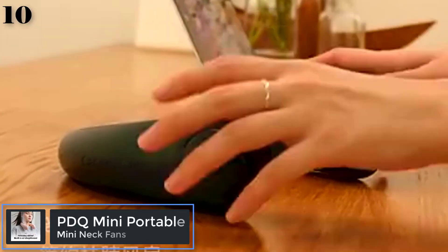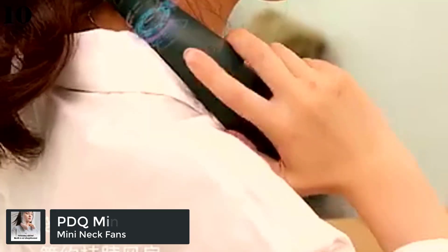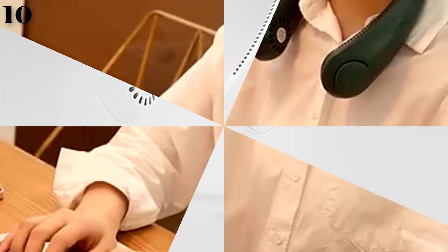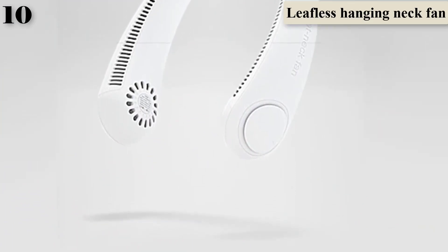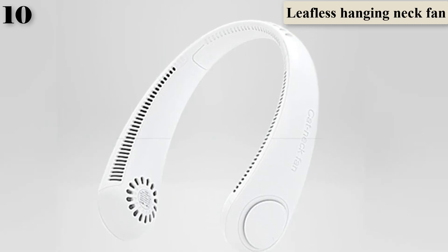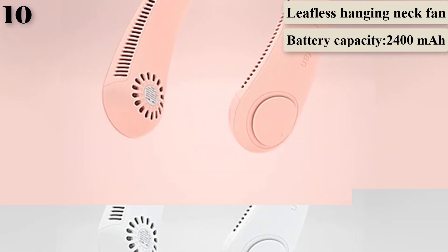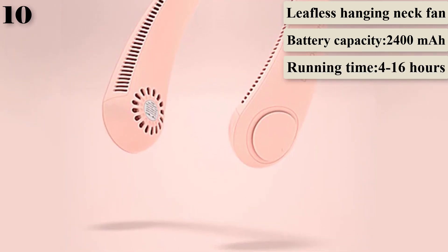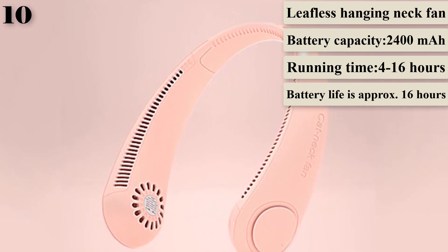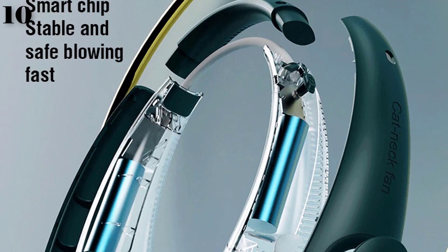Number 10 is the Mini Portable Bladeless Neck Fan Rechargeable Air Cooler, a wearable neck fan with a leafless hanging design for sports. Features: wide range of applications for both indoor and outdoor activities — office, subway, traveling, camping, picnic, and hiking. It has 3 air volume levels: weak wind, natural wind, and strong wind. The neck fan has 78 ventilation holes that keep the face cool and can preserve makeup. It can be used safely by children and adults.